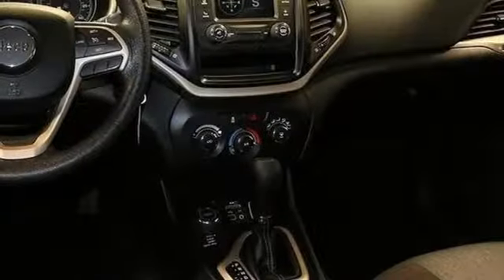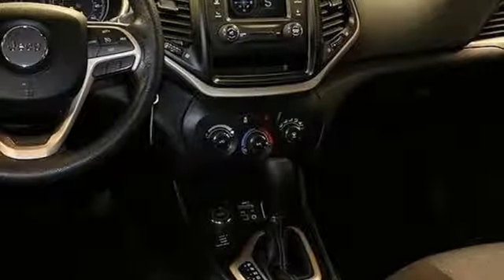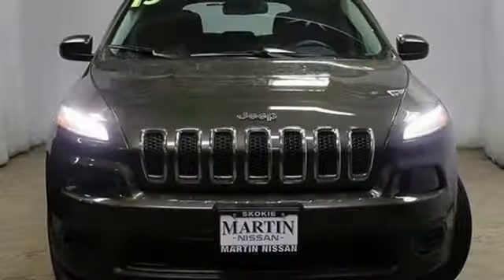Wireless phone connectivity, external memory control, active grille shutters, 312-volt power outlets, and an inline four-cylinder engine.